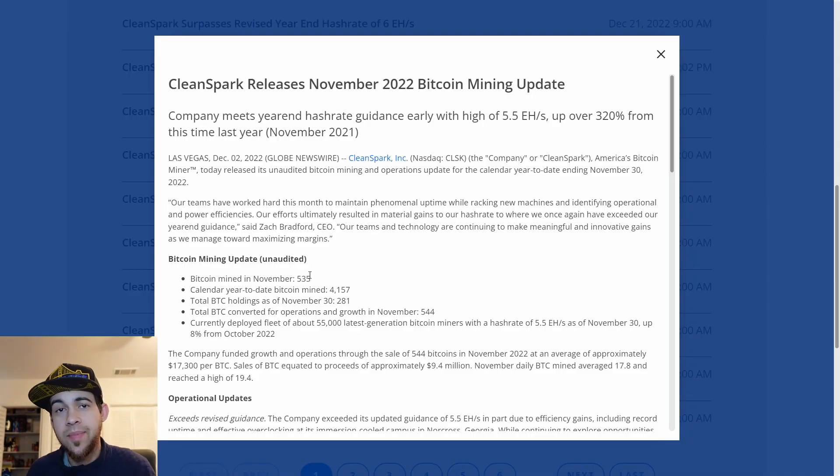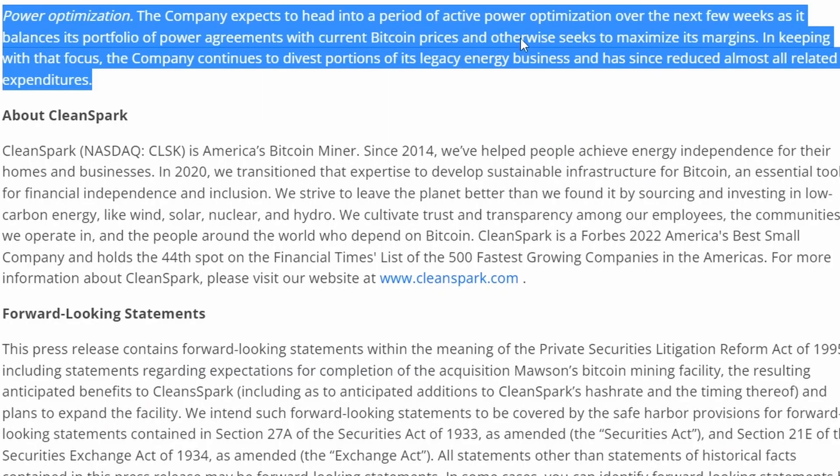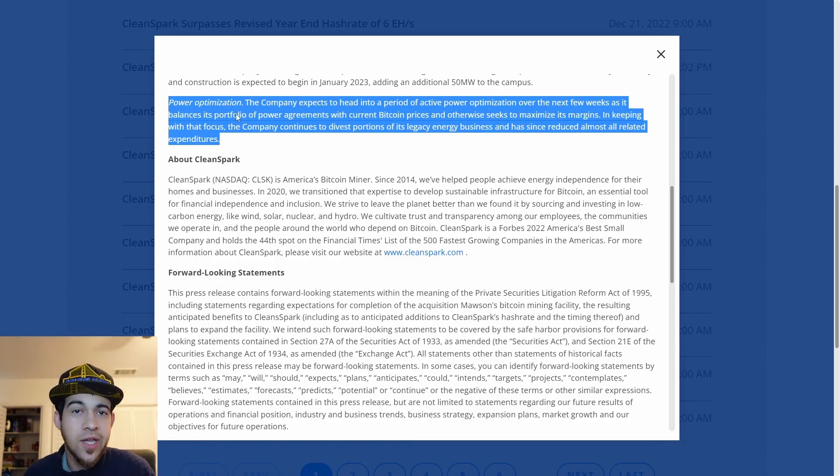Hopping over to their investor relations, I did want to bring up their last mining update. First off, a concern: power optimization. This part definitely brings me a little bit of worry for their next mining updates to come. The company expects to head into a period of active power optimization over the next few weeks as it balances its portfolio of power agreements with current Bitcoin prices and otherwise seeks to maximize its margin. It is working on maximizing margins, which is good, but it does possibly mean that their output overall may be a little bit less. They did completely divest out of their legacy energy business. My worry is — are there going to be a couple of hours out of the day where they just don't mine Bitcoin, or mine at a much lower capacity, in terms of getting better margins and a better energy-to-output ratio? Definitely a potential concern.